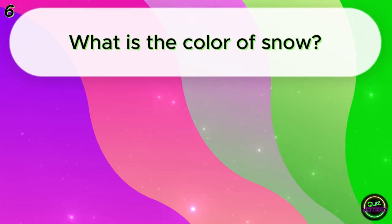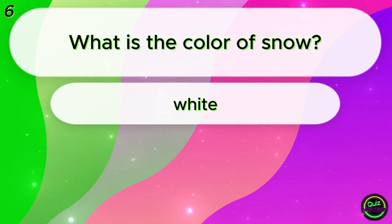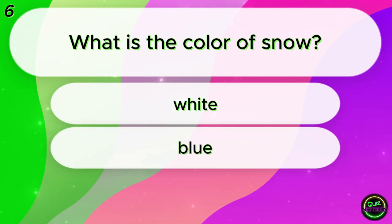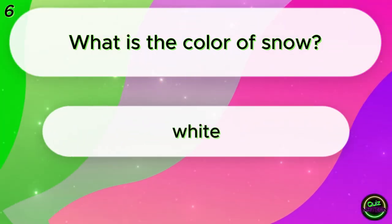What is the color of snow? White? Blue? Orange? White!